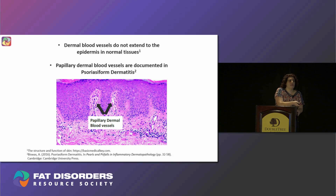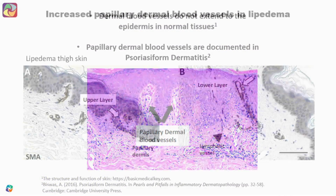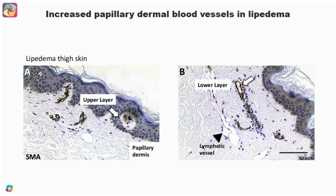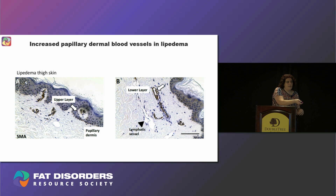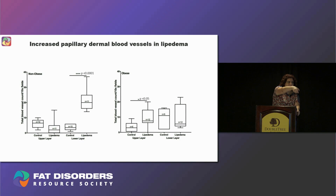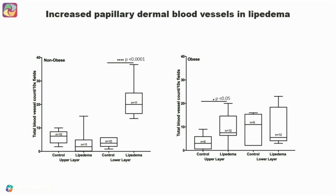In cirrhosis of the skin, we can see larger blood vessels extending through the epidermis — and this is also what we see in lipedema. In lipedema, we see different locations of blood vessels in the skin, with blood vessels extending into the epidermis. We divided the papillary dermis into an upper and lower layer. Using a special stain called SMA, a marker for blood vessels, we counted the blood vessels and found a significant increase in both non-obese and obese lipedema ladies compared to controls.